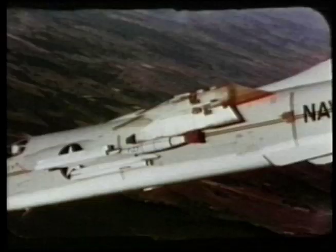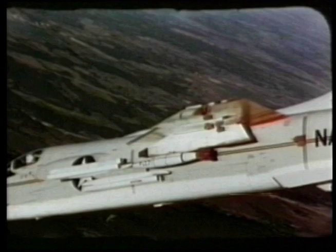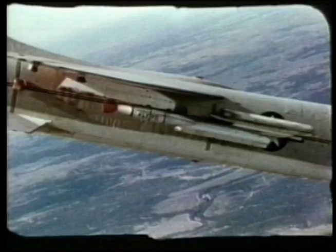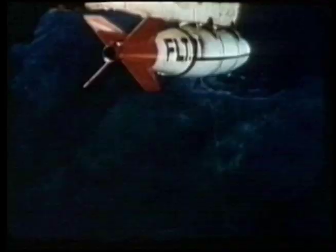Another innovation was the RAT, Ram Air Turbine, that could be extended from the right side of the fuselage, directly behind the cannon, for emergency electrical and hydraulic power. The RAT would prove very useful in practice, allowing many pilots to bring home aircraft that would have otherwise been lost.